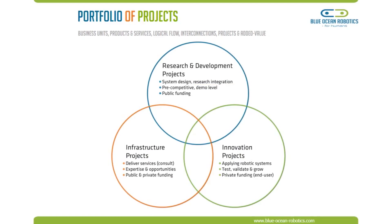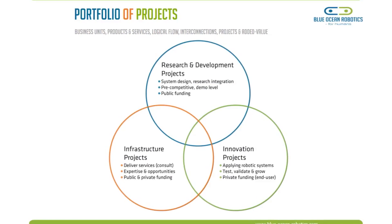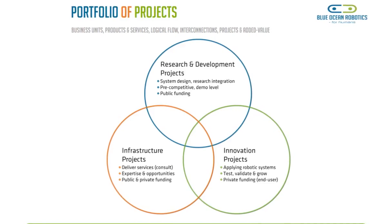We work with manufacturing industry, healthcare, the welfare area. We work with the education sector, agriculture, fishery, mining, and construction industry.